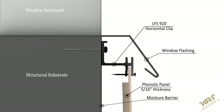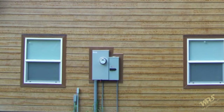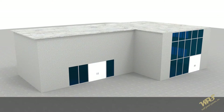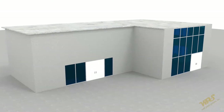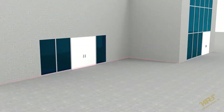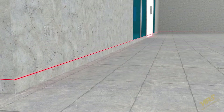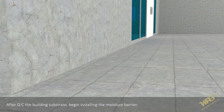Special attention should be taken at areas where the moisture barrier is interrupted. Interruptions include flashings, windows, doors, scuppers, electrical boxes, pipe penetrations, etc. Prior to installation, verify that the substrate is plumb and square. A system installed out of plumb will result in inconsistent grid lines and improper alignment at fenestrations and other architectural details. Panels installed on an inconsistent substrate will most likely need to be reinstalled. Begin installation by setting up the reference line — it is highly recommended to use a laser level for this procedure. After quality-checking the building substrate, begin installing the moisture barrier.